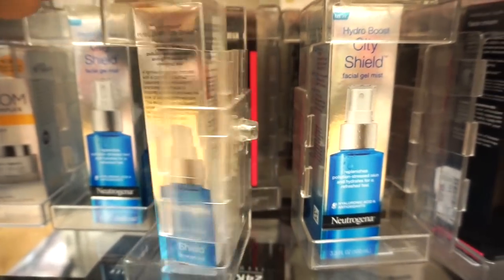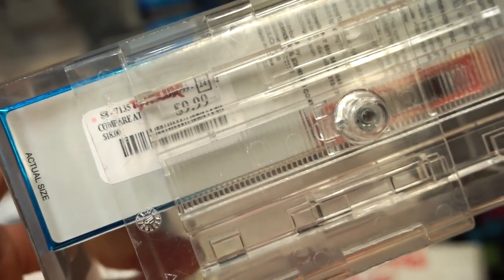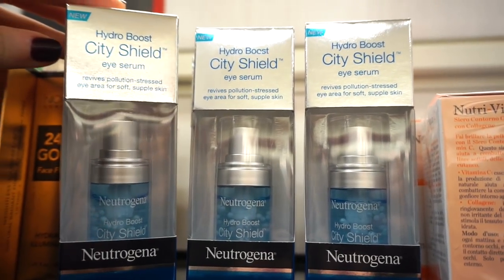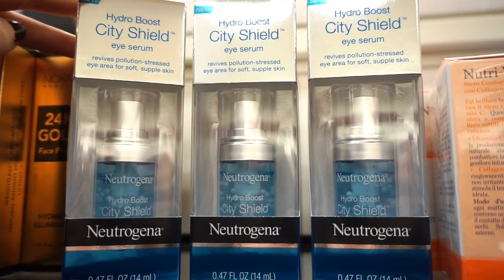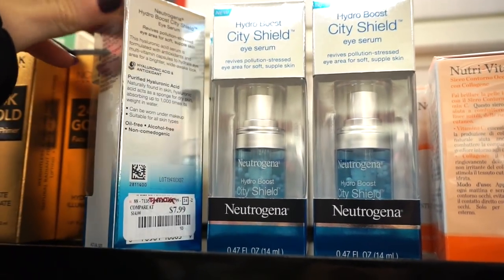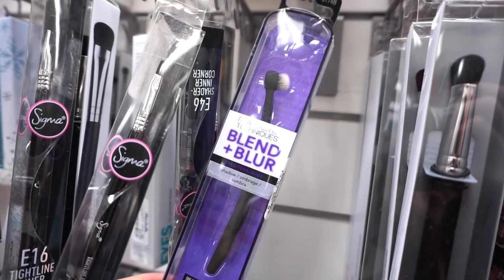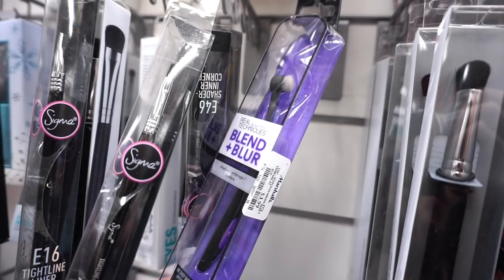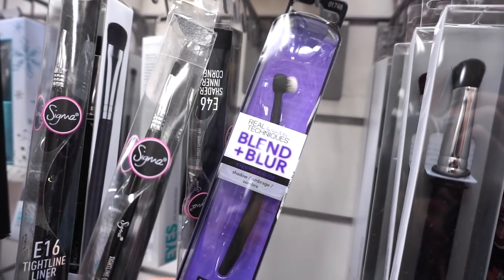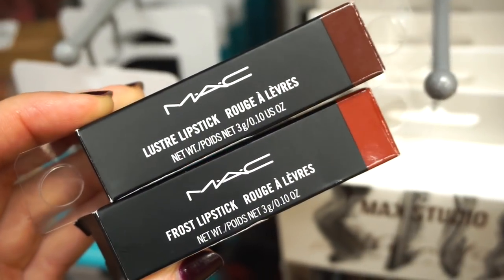They also have a bunch of these Neutrogena Hydro Boost City Shield eye serums — I didn't even know this existed, but it looks really cool with little bubbles in there. $7.99. I see the Real Techniques Blend and Blur brush, similar to the Artis brushes — pretty nice, $3.99. I like this one for dotting cream contour on my face and then blending with a different brush.